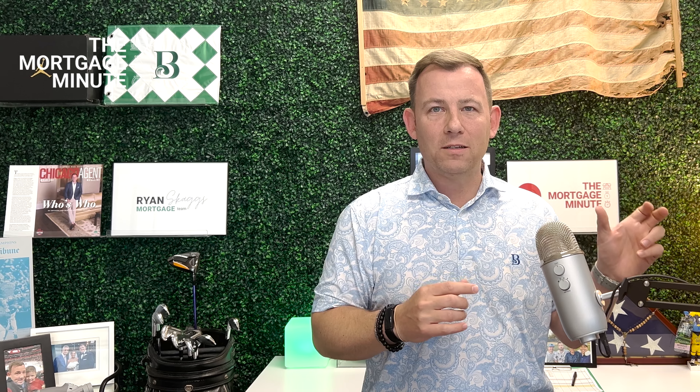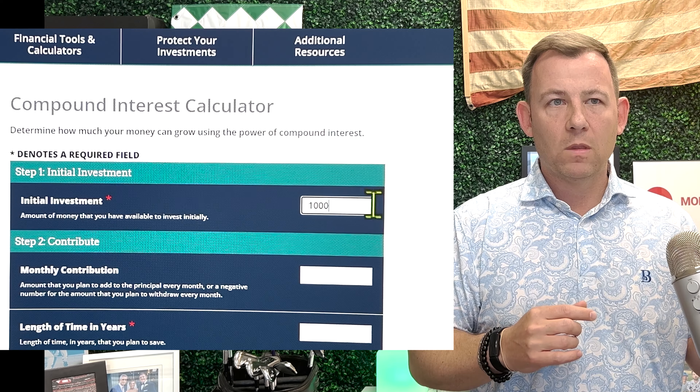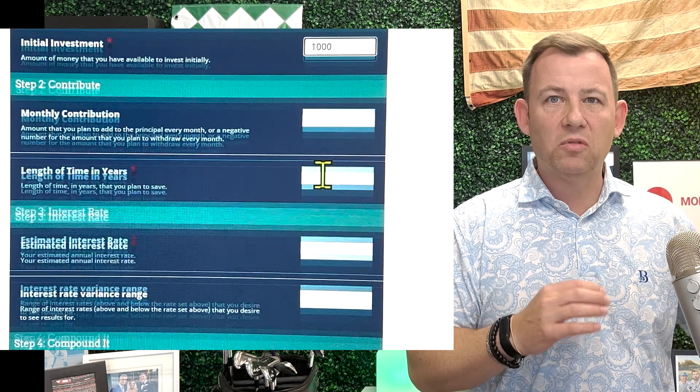First and foremost, I want to show you the math, then we're going to go into the tips. Let's imagine in this scenario I put $1,000 aside into a separate savings account — and there is tip number one. We're going to set up a separate savings account just for homeownership.